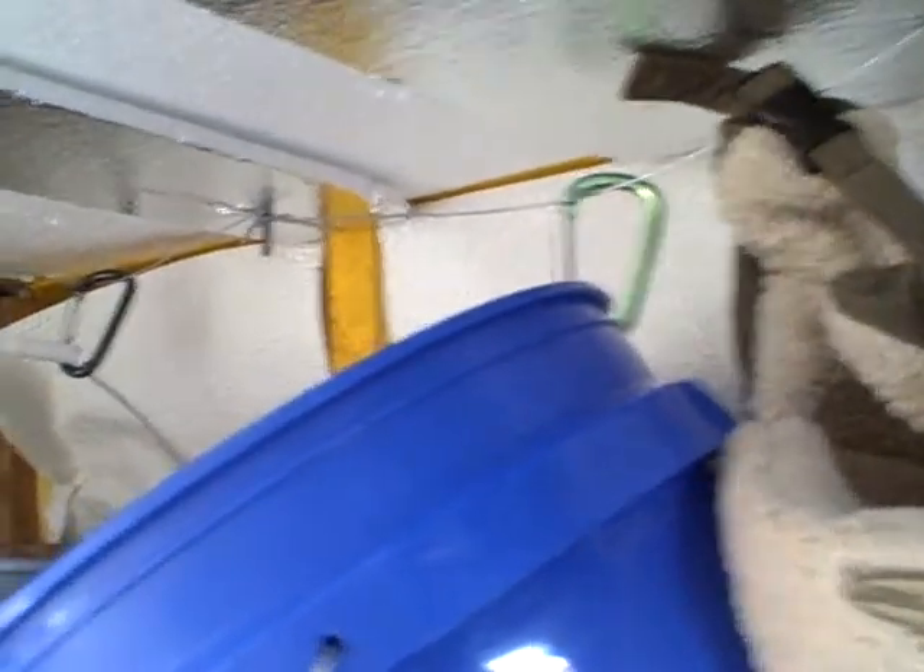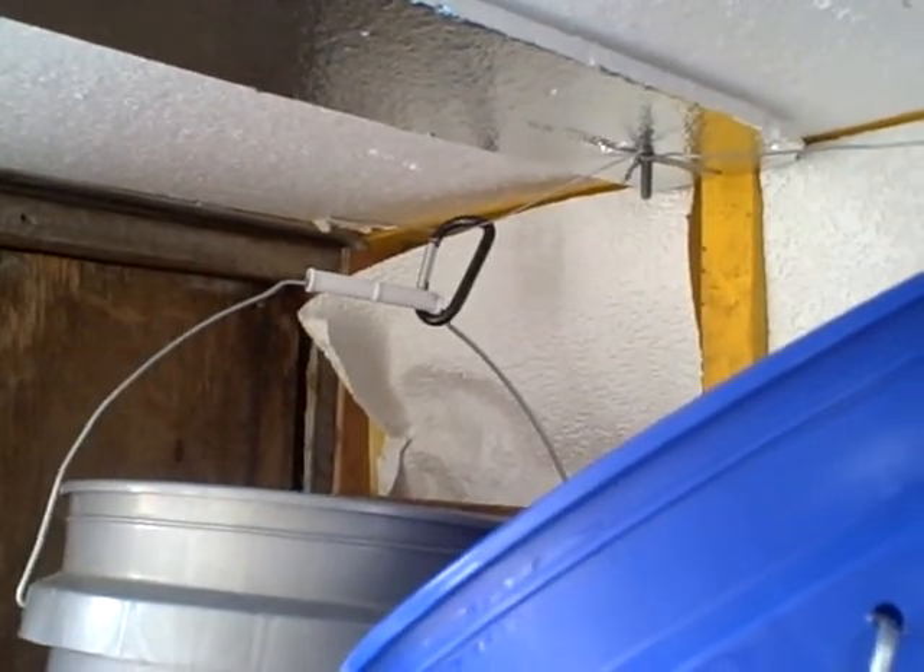But sometimes nature calls and yeah, you've got to go. I just ran some metal wiring up in here so I can hang a bucket or two from it. Keeps it up out of the way, and of course this is the way I sleep, so the buckets don't get in my way.